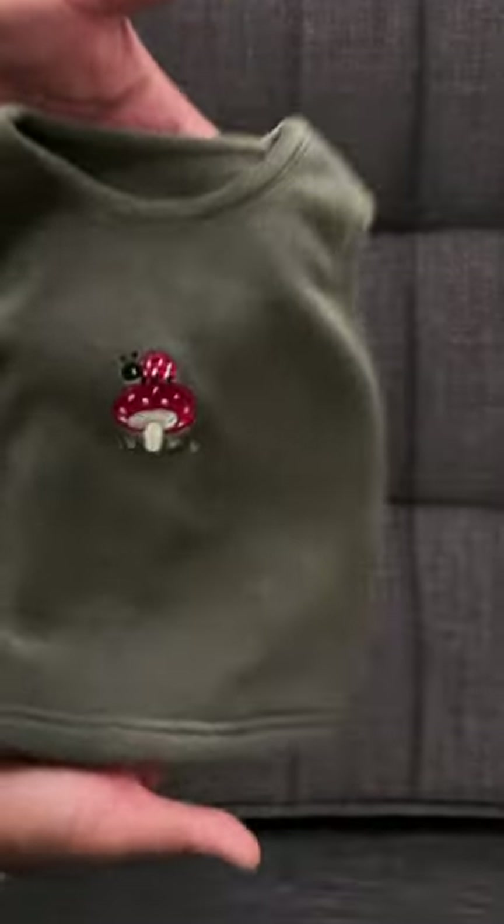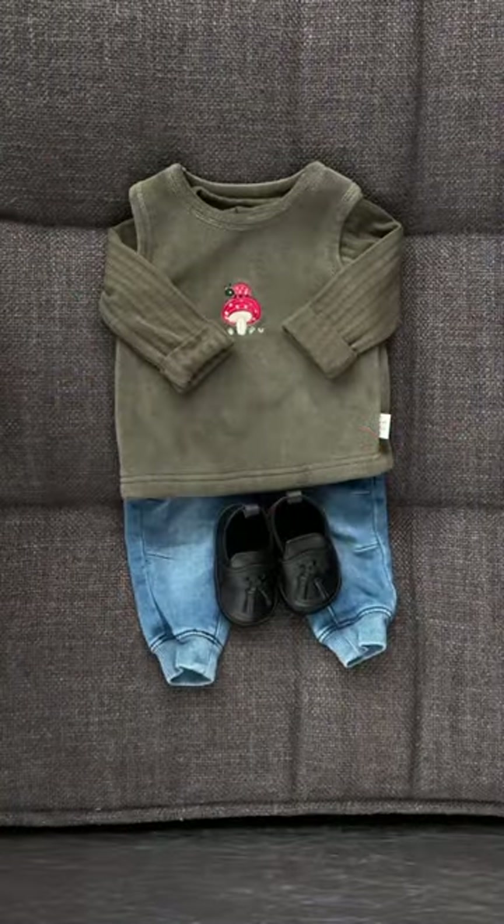For his vest, we go with this oversized fleece one — and this pop of red will make sense in a minute. And to finish it off, this gorgeous wool coat.